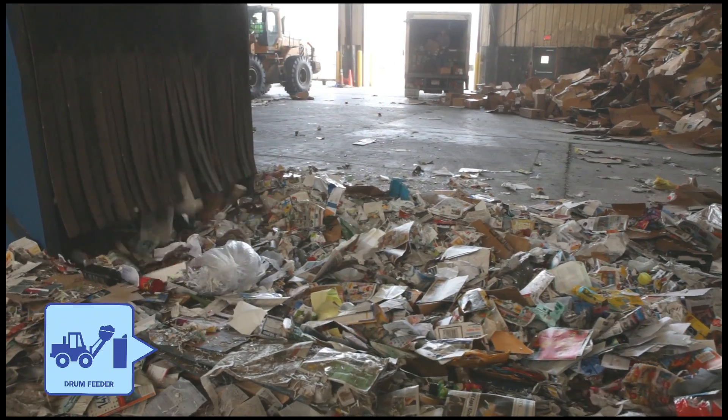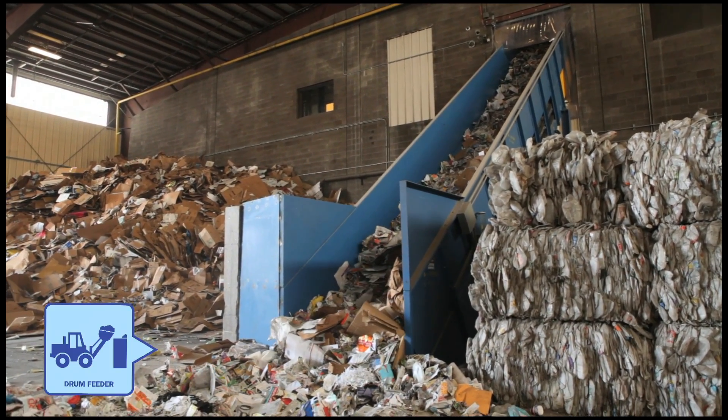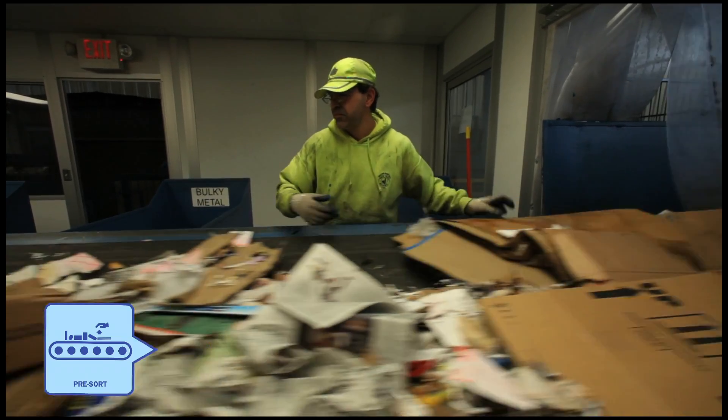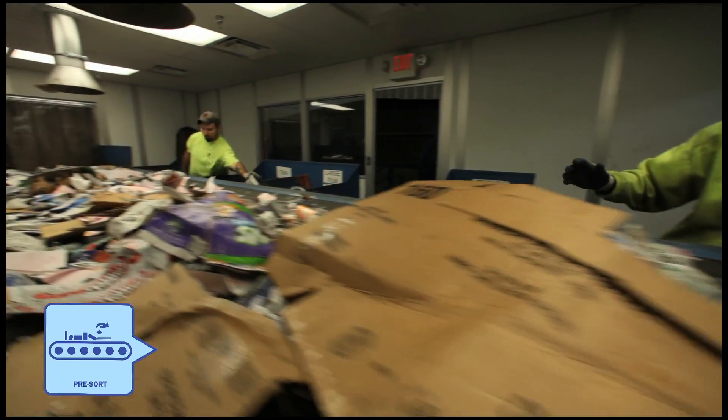The drum feeder feeds the material onto the conveyor evenly, and it makes its way up to the single stream processing system, where all of those mixed recyclables will enter the first stages of sorting. The conveyor goes through our first room, called the pre-sort, where we have sorters looking for shredded paper in plastic bags, any trash placed in the recyclables, and any film plastics and plastic bags that need to be removed before they enter the single stream system.